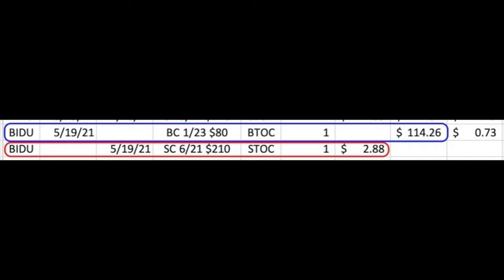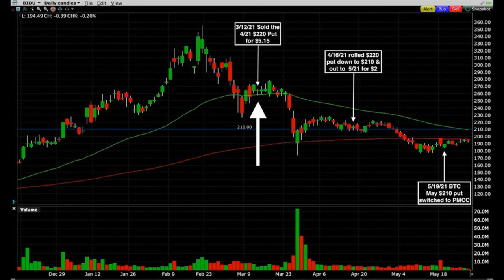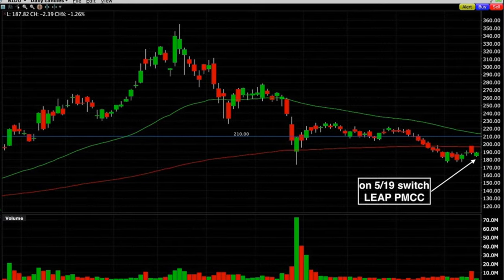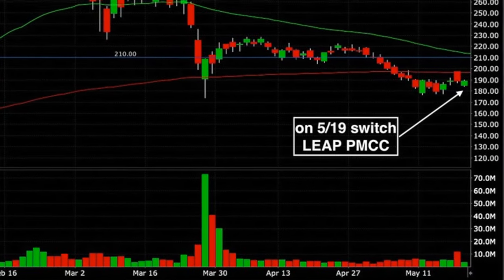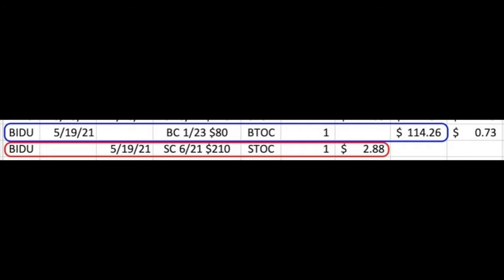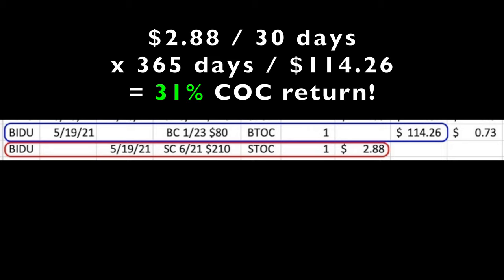Simultaneously, we sold the June $210 call option for $2.88 per share. One of the reasons I wanted to share this trade is because it's a trade that had actually gone against us. We began this position by selling put options in Baidu, but the price of Baidu declined on our position in a big way. By switching to a LEAP option in a poor man's covered call, we have turned a position that was losing for us into a cash flow machine. Baidu was trading around $190 per share and the call option that we sold was $20 out of the money. We bought the $80 LEAP option when Baidu was trading around $190, so because it was so deep in the money, the cost of the LEAP was pretty expensive at $114.26 per share. However, if you run the return for the 30 days max we'd be in this trade, it equates to a 31% annualized non-leveraged cash-on-cash return based on the $114.26 that the LEAP option cost us.